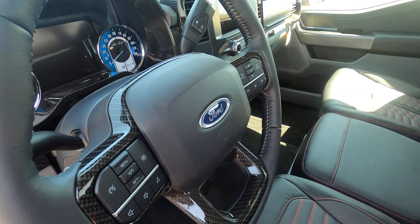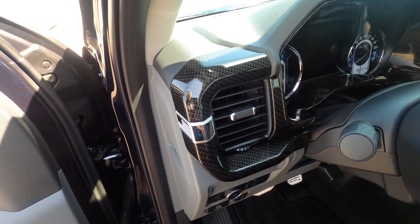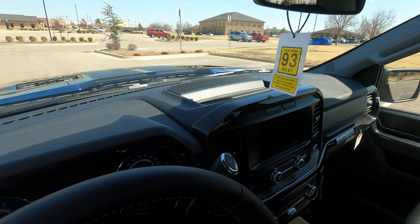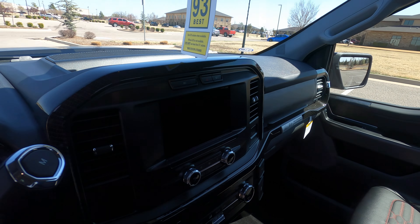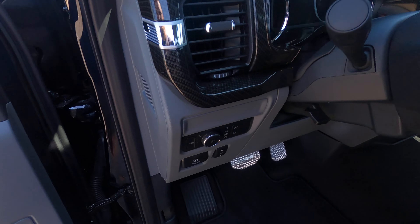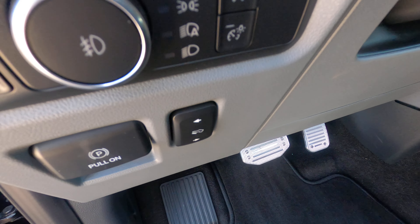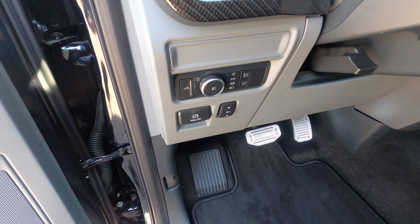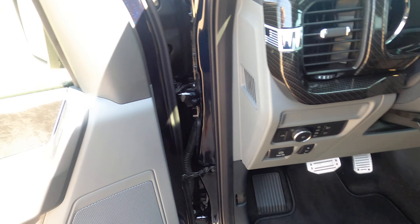Passenger door — no issues. Passenger mirror — no flaws there either. Front passenger fender — no issues. And the front passenger wheel is also in flawless condition.